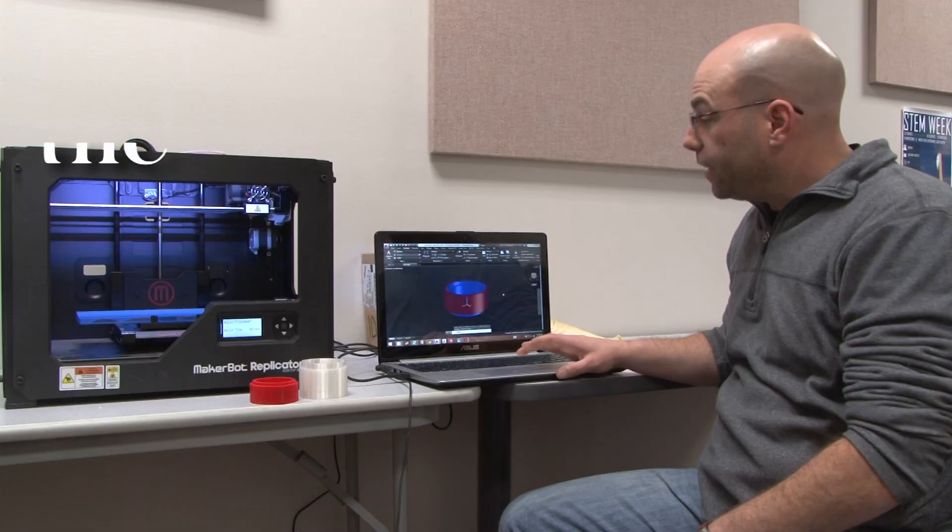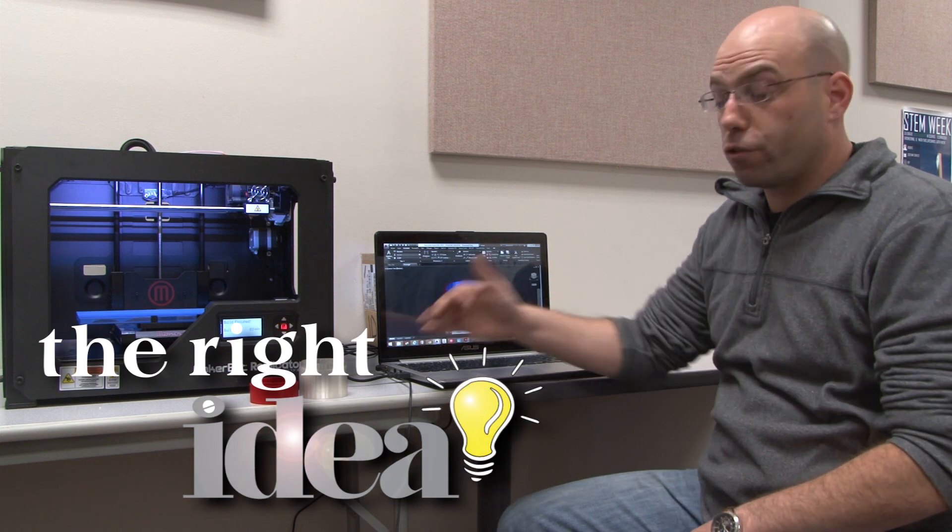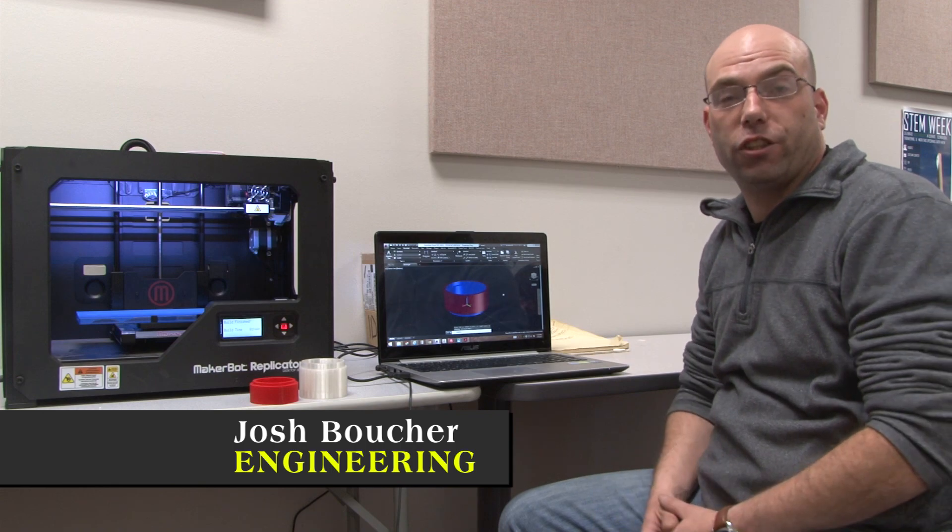The Idea Lab at Red Rocks Community College utilizes human-centered design to solve real-world problems. This is our design that we drew up on AutoCAD so that we can use it through the 3D printer to actually make our components for our water filtration device.